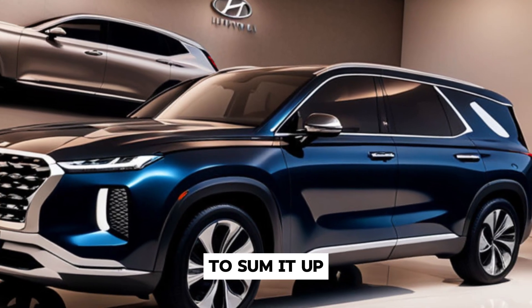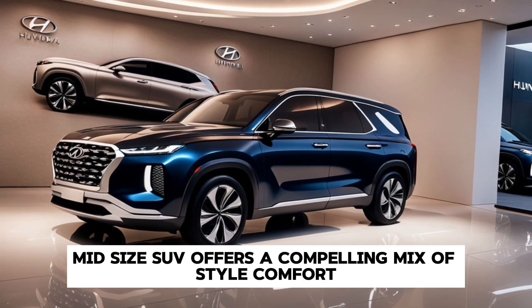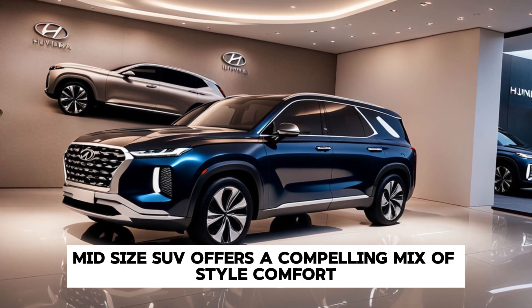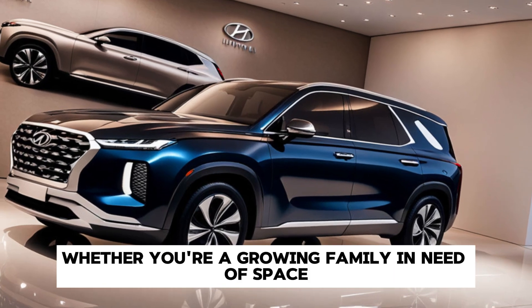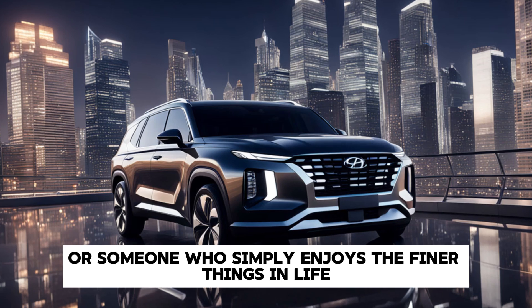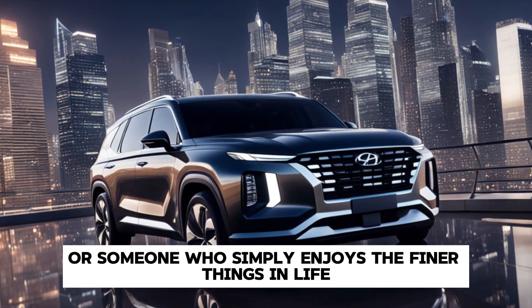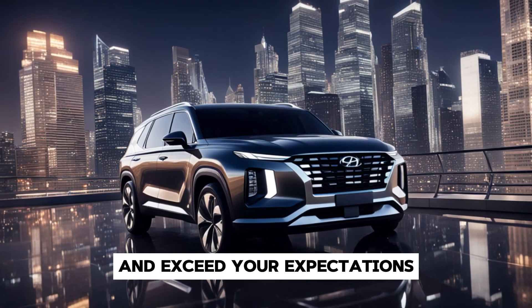To sum it up, the 2025 Hyundai Palisade is a well-rounded mid-size SUV that offers a compelling mix of style, comfort, technology, and safety. Whether you're a growing family in need of space and practicality, or someone who simply enjoys the finer things in life, the Palisade is designed to meet your needs and exceed your expectations.